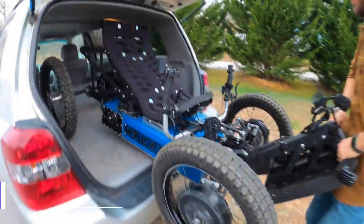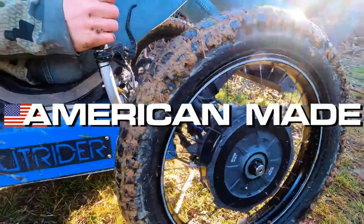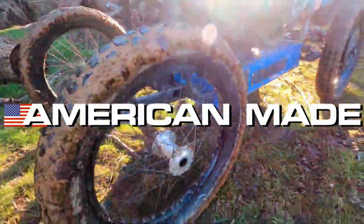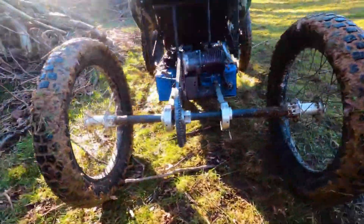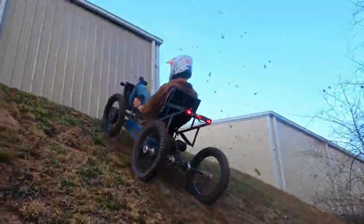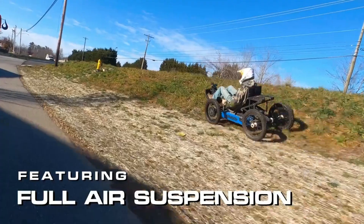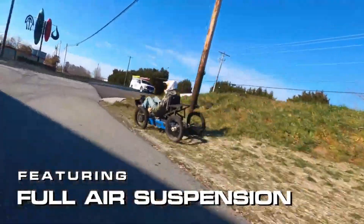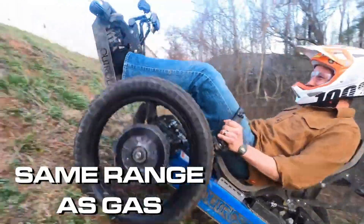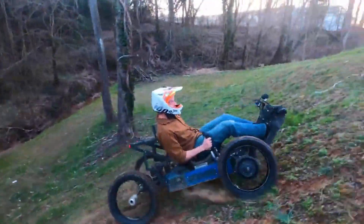Outrider Coyote 4WD. The Outrider Coyote 4WD is a revolutionary electric ATV that can take you to places you never imagined. It's a compact, lightweight, and powerful machine that can fit in the back of a mid-sized SUV and go anywhere you want. It can also serve as a mobile power unit, allowing you to charge your devices and run your appliances in remote locations.